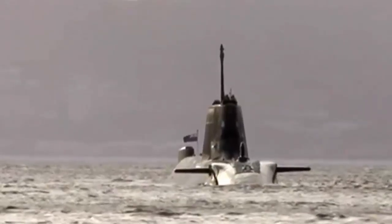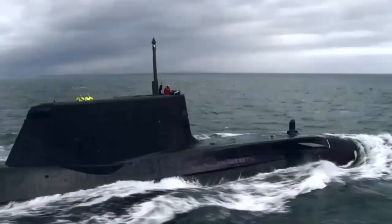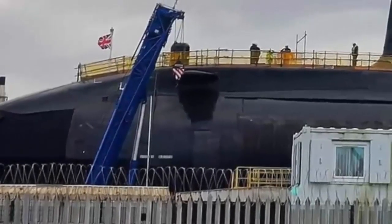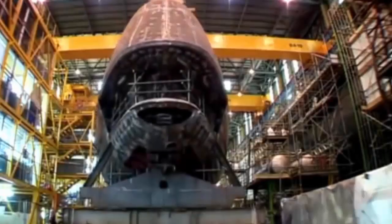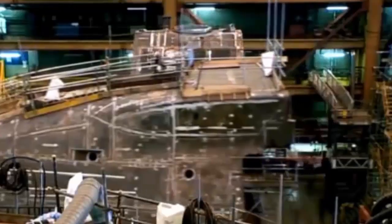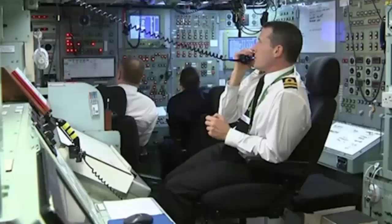For detecting enemy vessels, the Astute-class submarines are equipped with Sonar 2076, an integrated passive/active search and attack sonar suite with bow, intercept, and towed arrays. BAE Systems is also constructing four Dreadnought-class boats in partnership with the wider defense nuclear enterprise. The Dreadnought vessels, due to enter service from the early 2030s, are the replacement for the Vanguard-class submarines, which currently deliver the continuous at-sea deterrent for the Royal Navy — a critical role that ensures at least one boat is deployed in an unknown location at sea every minute of every day.